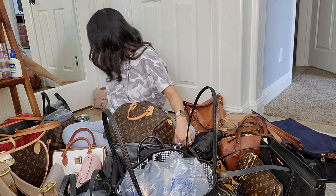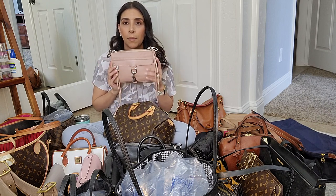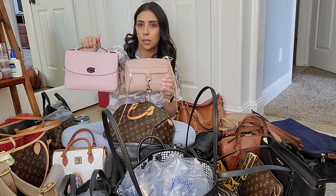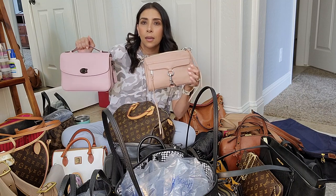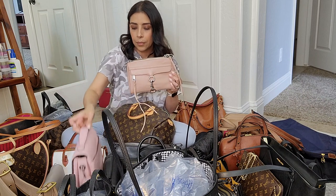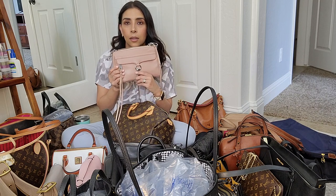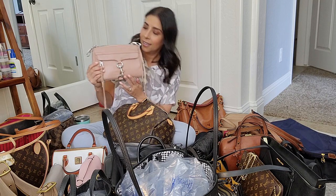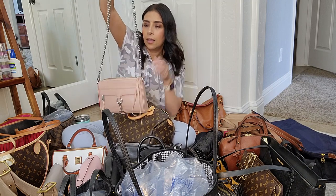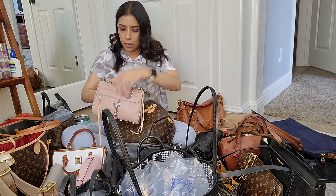I have the Rebecca Minkoff Mini MAC in pink — this was my first Rebecca Minkoff bag. It's a more muted pink compared to my pink Coach Cassie. The hardware is silver and it comes with a crossbody chain, which is actually quite heavy for such a small bag.